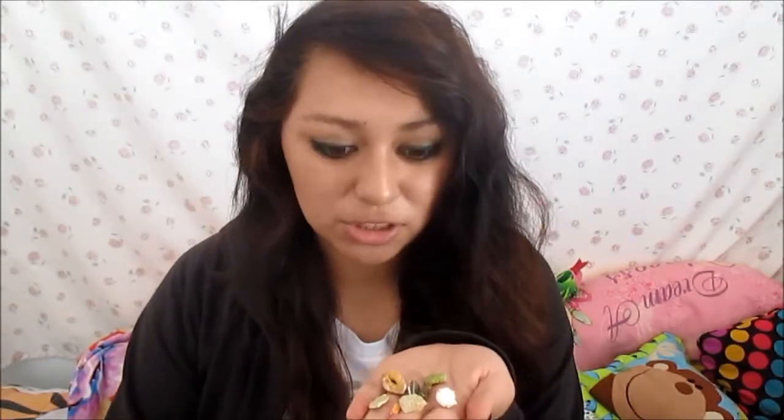Hey everybody, today I'm doing a hamster food taste test. I went through my hamster's food and treats and picked out some that I'm going to try on camera today. There's nine things that I'm going to try and a few of them I don't really think I'm gonna like, so let's check these out.